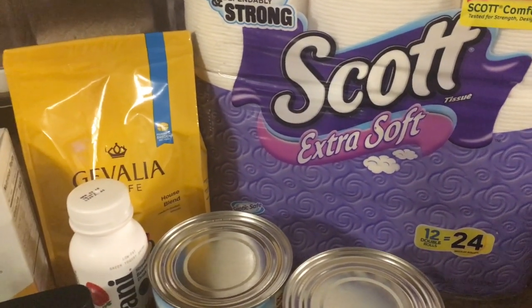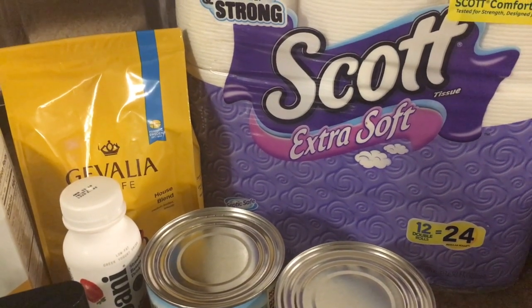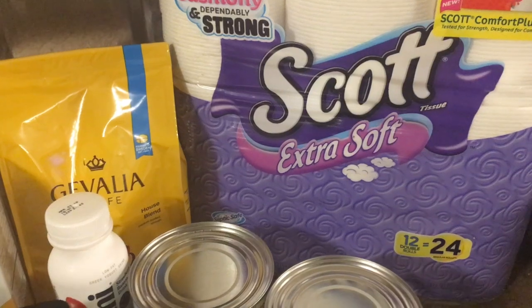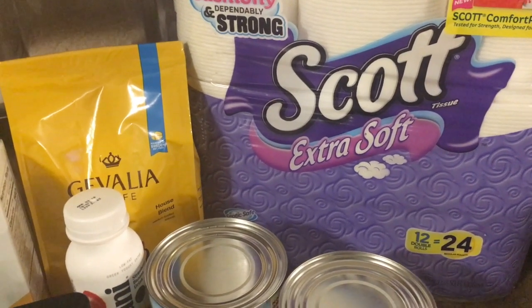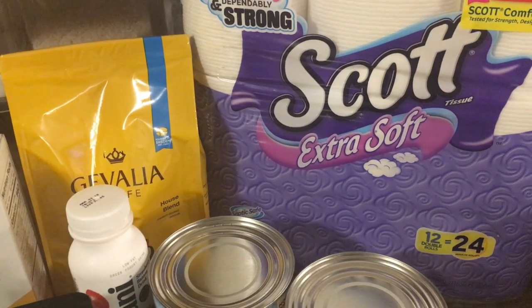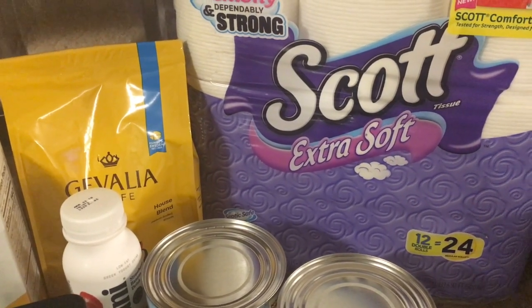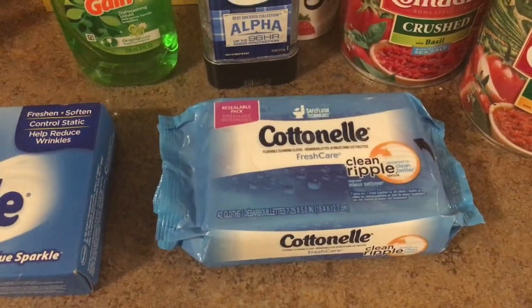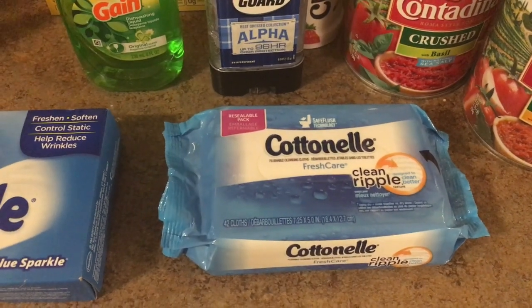The Scott extra soft toilet paper — this is the 12 double rolls — was on sale for $4.78. I used a $1 off insert coupon that we had from a few weeks ago that's expiring soon, making this $3.78.